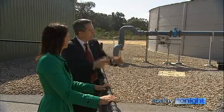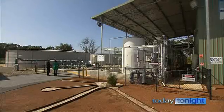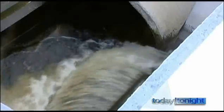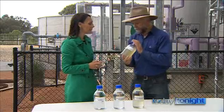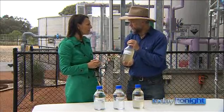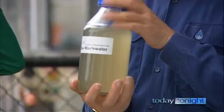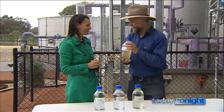Minister for Water Terry Redman believes recycling our wastewater is one answer. This system is incredibly complex. Here at Beenyup Wastewater Treatment Plant, they're cleaning our dirty water. People are smart enough now to know that it just doesn't go straight from the toilet to the tap. This is the raw wastewater — the water that comes from your showers and your toilets and from industry. The Water Corp's Nick Turner agrees: at this stage, it's yuck — highly nasty stuff.